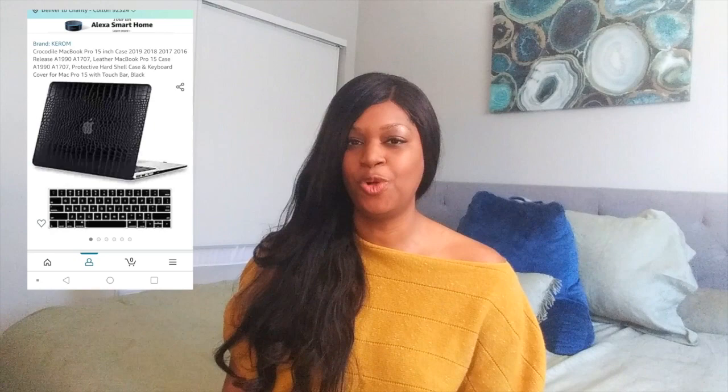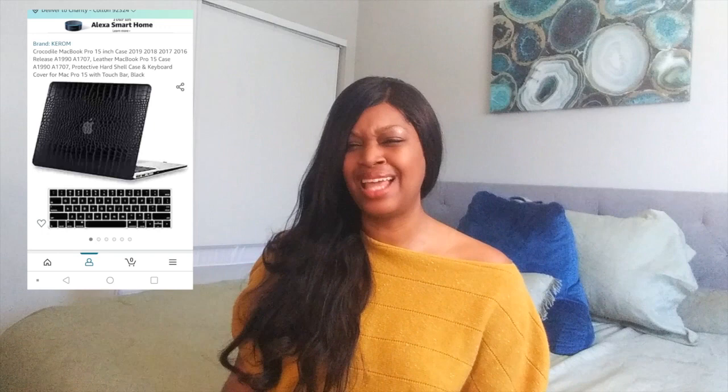The next thing I recommend is for you entrepreneur ladies — they have this MacBook crocodile case. It's probably not real crocodile, but it gives the illusion and it's black, sexy, sleek, and professional. I highly recommend it. They also have a MacBook studded case that comes in silver and different colors. I'm more of a diamond girl, but when I'm being professional I prefer the crocodile MacBook case, especially for my insurance appointments. Very sleek, very professional.